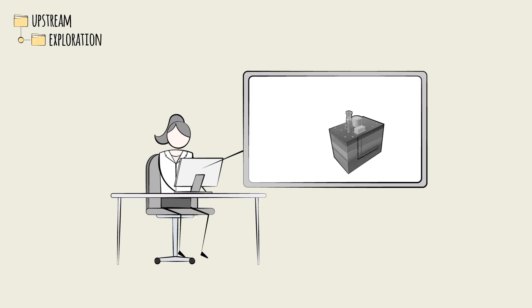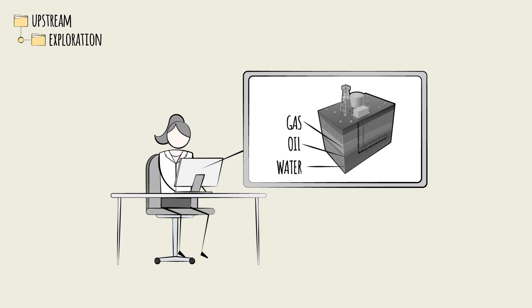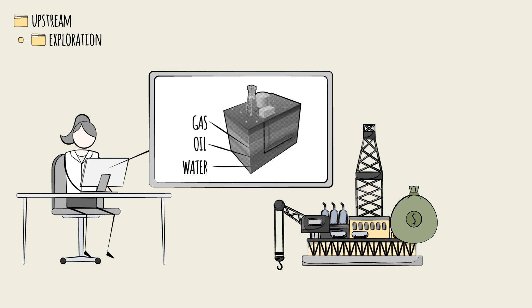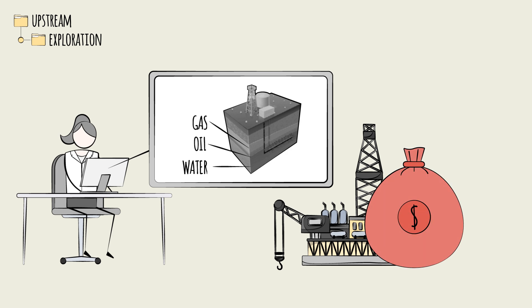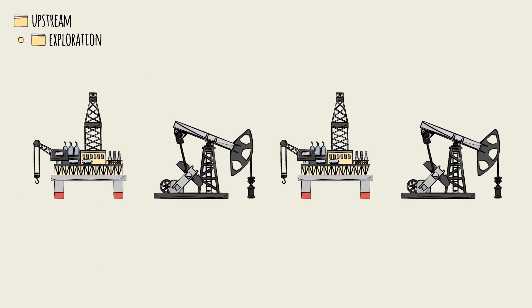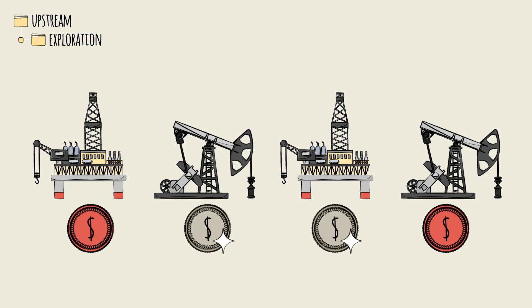Tests are used to create 3D models of the reservoir and to identify the depth of different layers of gas, oil, and water. This is an important step, because drilling to extract oil and gas is a delicate operation, and mistakes can be economically catastrophic. Even with the most advanced tests and models, exploration is always a risky bet. Companies can spend millions drilling to find an empty well, or wells that are not commercially recoverable with existing technologies.